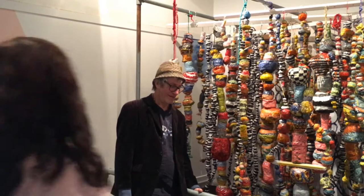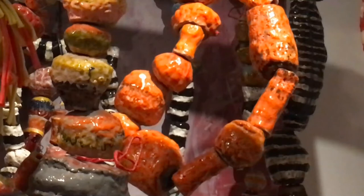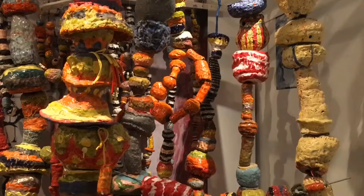The Otago Museum collects and displays ceramics, including work from New Zealand ceramicists. The museum's Head of Exhibitions and Collections, Craig Scott, says Jim Cooper is an internationally recognised ceramic artist and they're pleased to be showing his new installation.